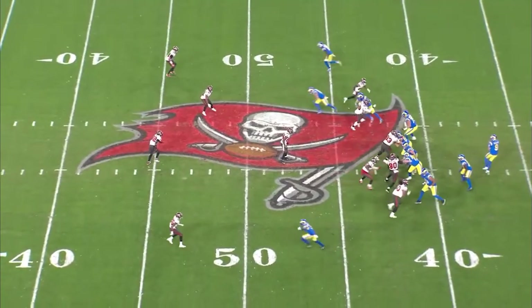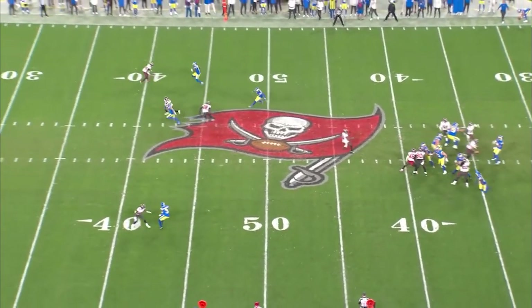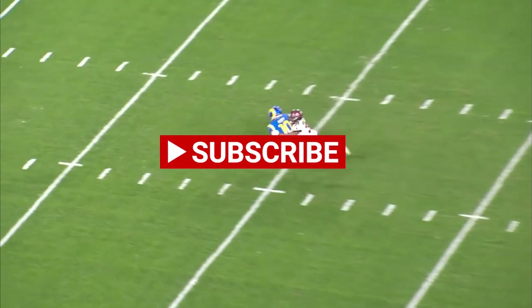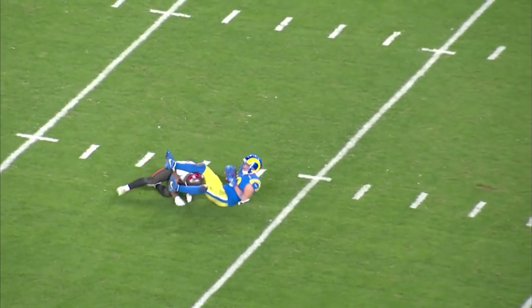I hope you all enjoyed this video. I have more videos coming out, especially on the Bills vs. Chiefs game and the upcoming Conference Championships. Make sure to like and subscribe to catch those ones later.